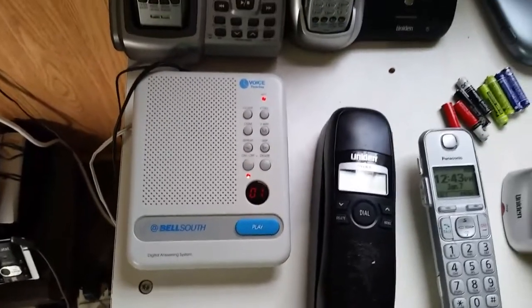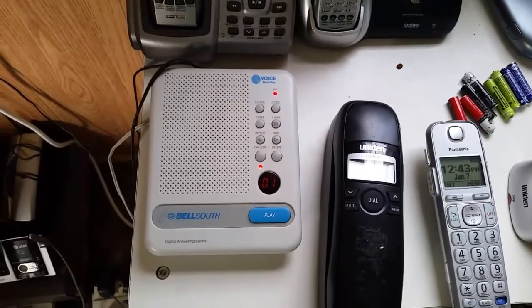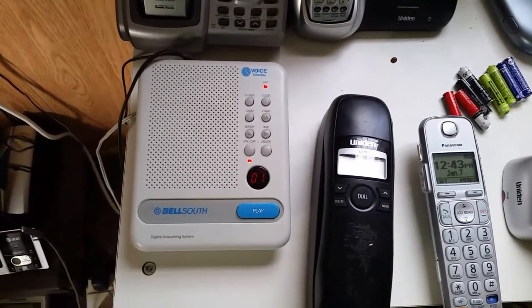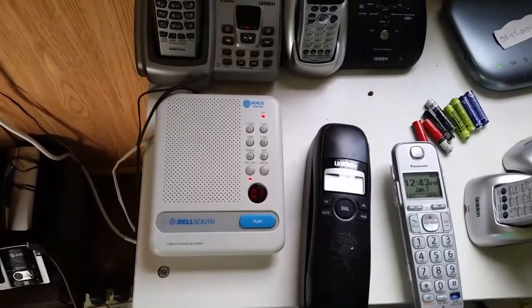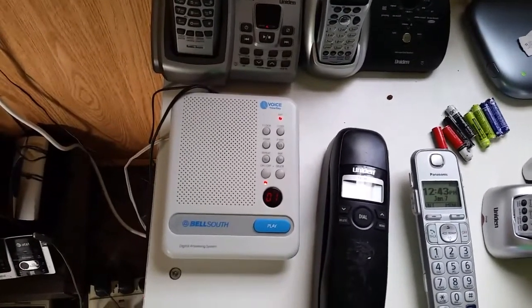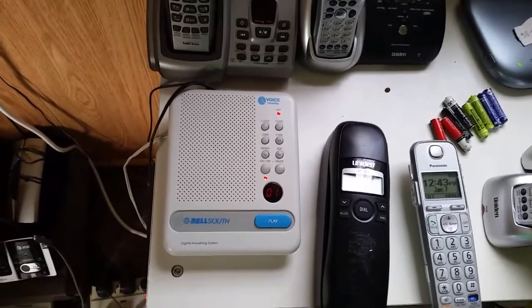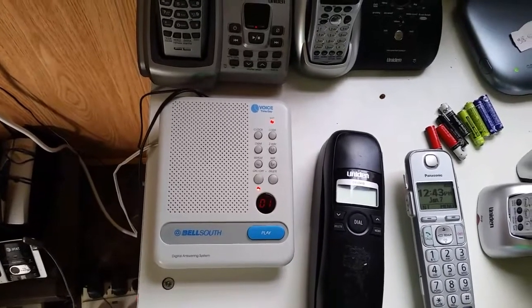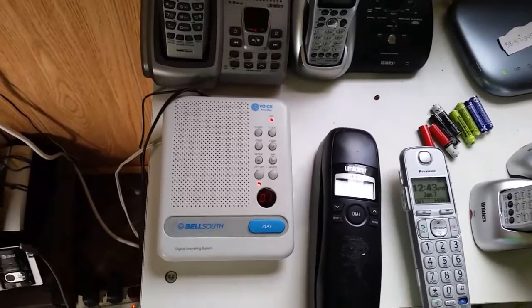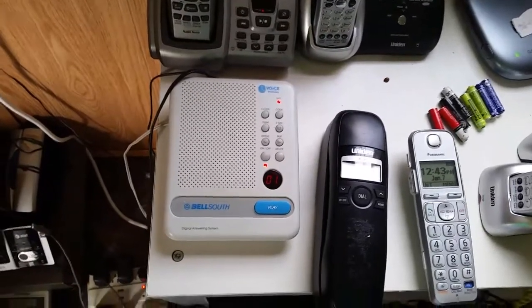You have one new message. Testing, testing, testing. One, two, three, four, five, six. Have a blessed day. Bye-bye. Bye-bye. Monday, 12:43 PM. End of messages.